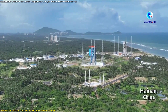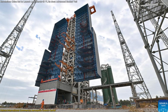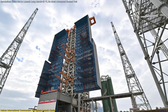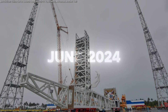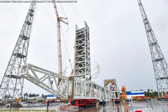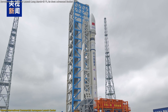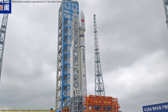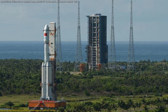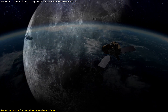Construction of the launch center began in July 2022 and progressed at a remarkable pace. By December 2023, the No. 1 launch service tower was operational, tailored specifically for the Long March 8th rocket. In June 2024, the No. 2 tower was completed, designed with versatility in mind. This tower can accommodate over 10 types of liquid propellant rockets, including the Long March 12th and other privately developed models, ensuring the launch center can support a wide range of missions from satellite deployments to exploratory probes.